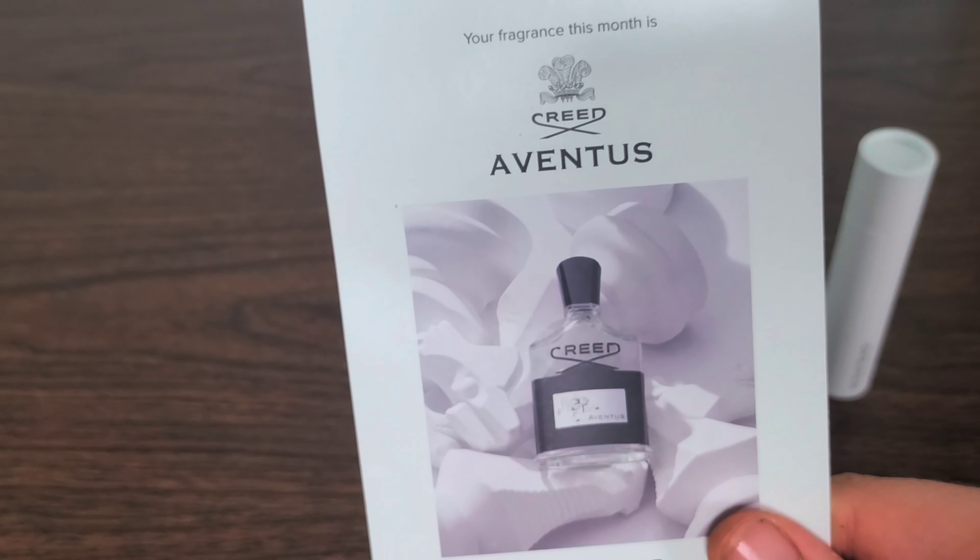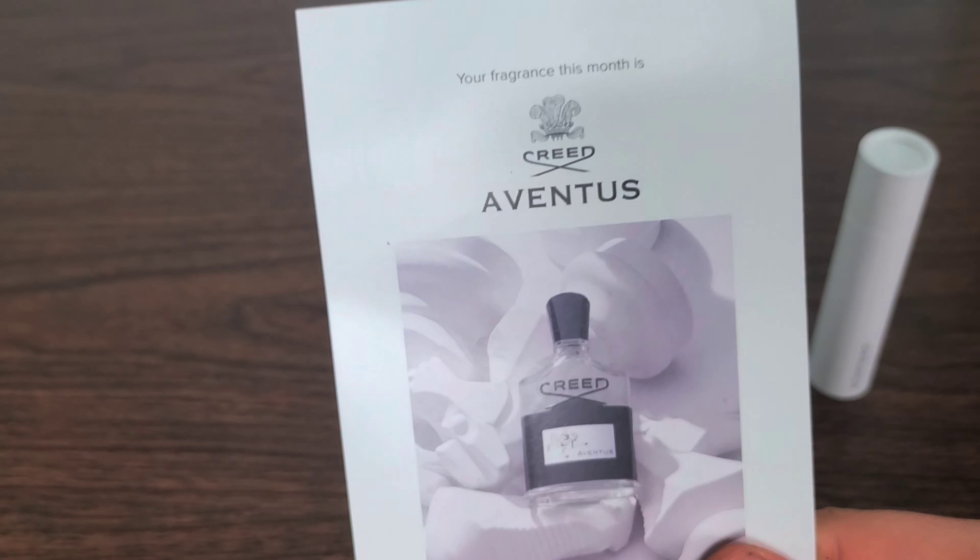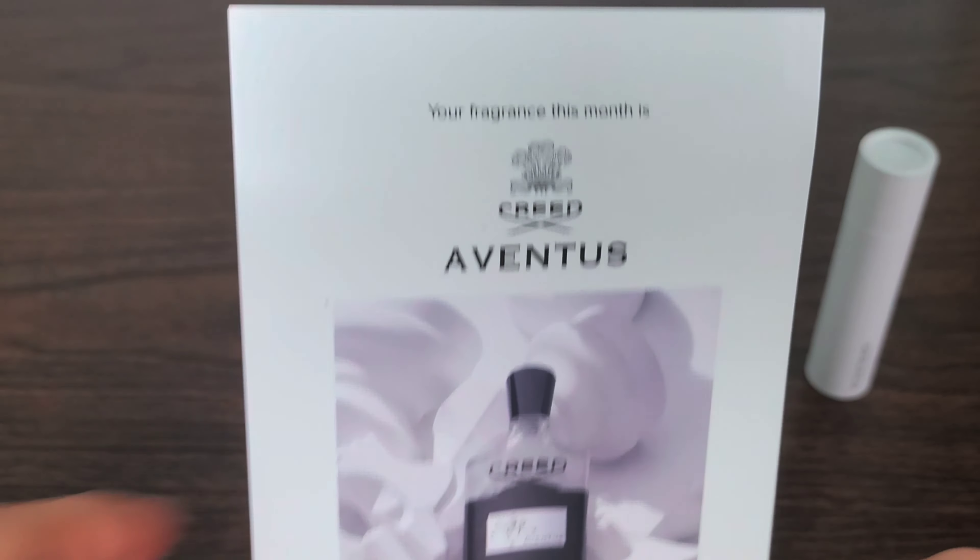Let's go ahead and see why. It's got bergamot, pineapple, patchouli, musk, and ambergris — and there are all the other ingredients right there on the card.